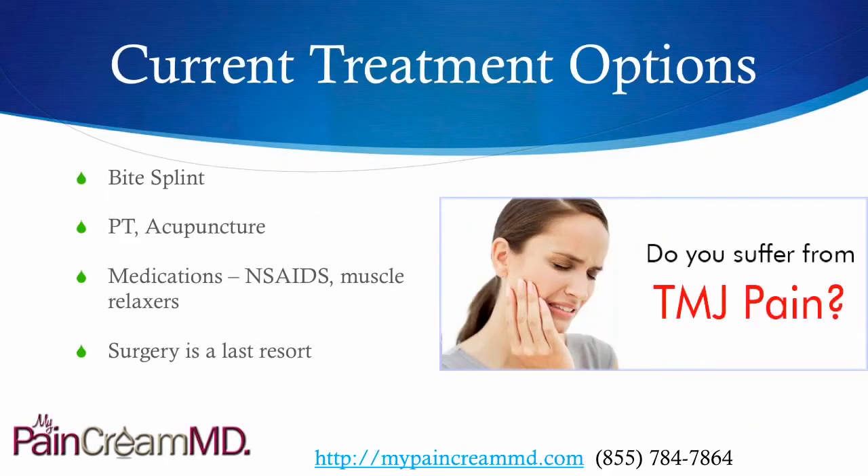Current treatment options — there are a few which can help: a bite splint, which is custom made for a patient; physical therapy or acupuncture; and then medications such as non-steroidal anti-inflammatories, muscle relaxers, the occasional narcotic — nothing for long term though — and surgery would be an absolute last resort.